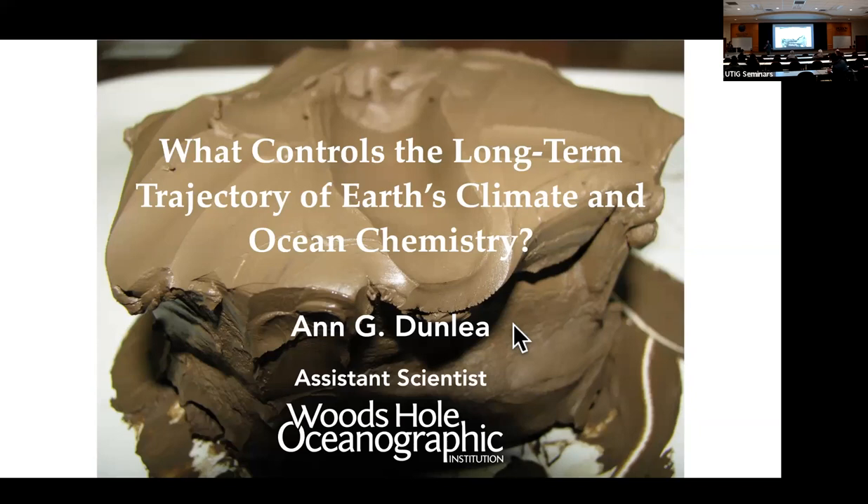My name is Chris Lowry. I'm very happy to introduce Dr. Ann Dunley from Woods Hole. Ann is an assistant scientist at Woods Hole. She started a postdoc there in 2016, and they liked her and hired her on permanently in 2018. She's been there as an assistant scientist ever since. Before that, she got her PhD in Earth Sciences from Boston University and a Bachelor's of Science from the University of Rochester.